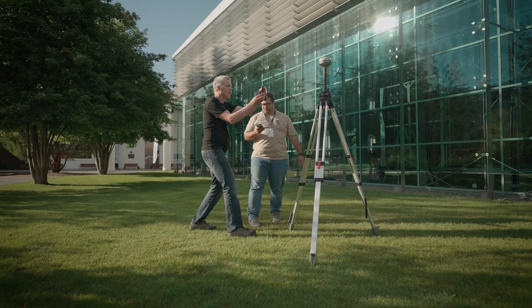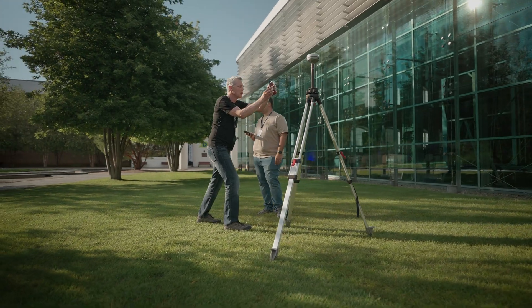I love the new stakeout functionality with augmented reality — that is very awesome. It will solve the issue with finding the point, because it can be very difficult to move around with a stake and find the exact location. Now you can just look in the camera and say 'okay, it's here.' I think it will have the same benefit as when we moved from a fixed pole position to having tilt functionality.